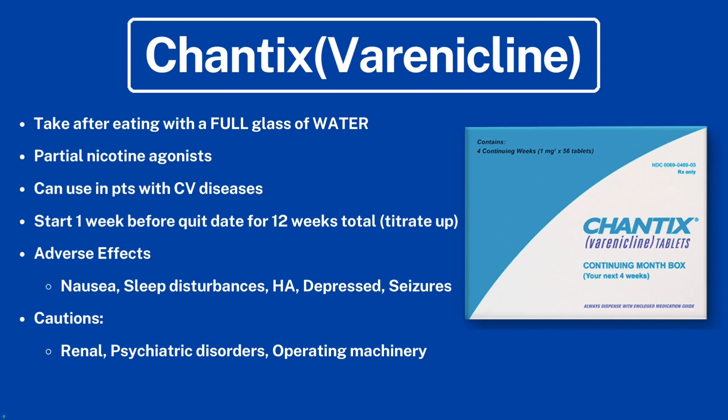Next is Chantix, also known as varenicline. It is taken after eating with a full glass of water. It is a partial nicotine agonist and can be used in patients with cardiovascular diseases. Start one week before the quit date, with a total therapy duration of 12 weeks. Adverse effects include nausea, sleep disturbances, headache, depression, and seizures. Use caution in patients with renal disease, psychiatric disorders, or those operating machinery.